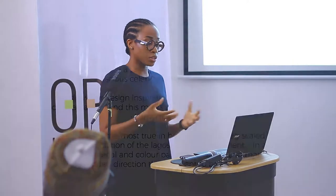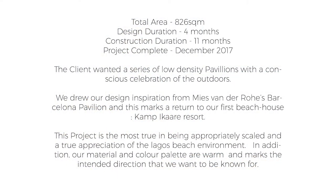As a project, it stepped away from our existing typology that we had created at the beach because the client came and said that he wanted pavilions. He didn't want a house on the beach. He wanted a series of shaded areas for occupation. He didn't intend to sleep there — he wanted some rooms for accommodation, but that wasn't the forte. The client wanted a series of low-density pavilions with a conscious celebration of the outdoors.